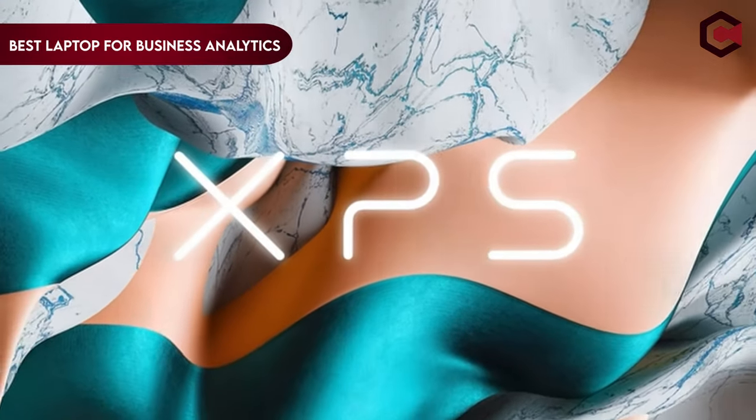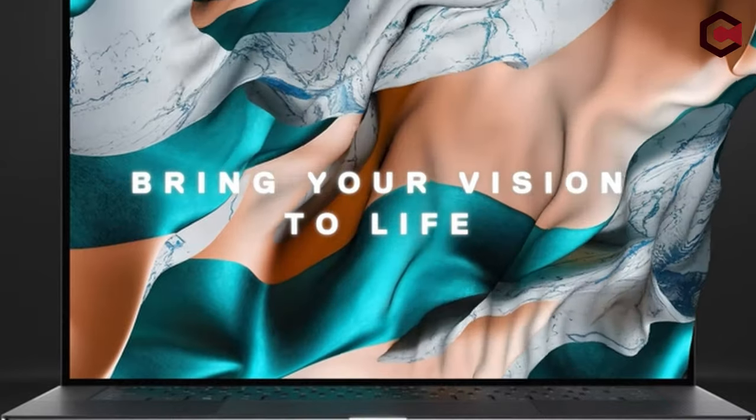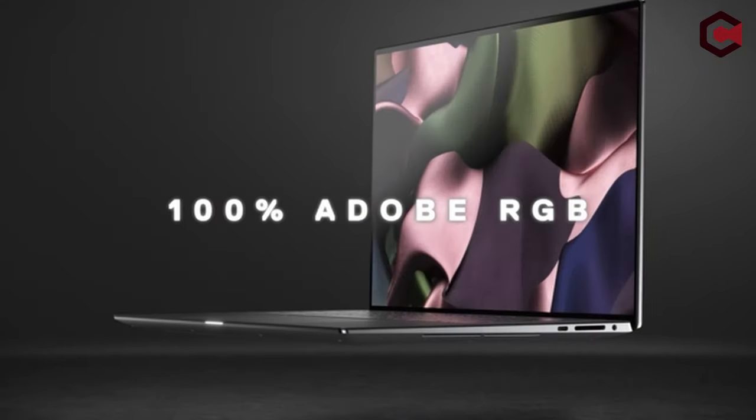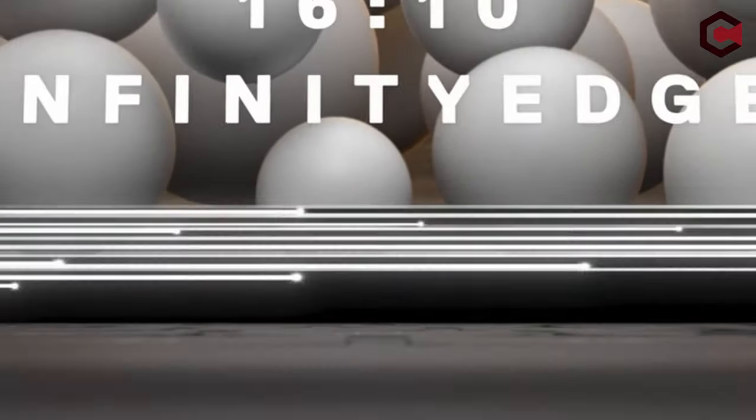Hi, what's up everyone. In this video, we are going to talk about the top best laptops for business analytics you can buy on Amazon. If you are new to this channel, please consider subscribing and pressing the bell icon.